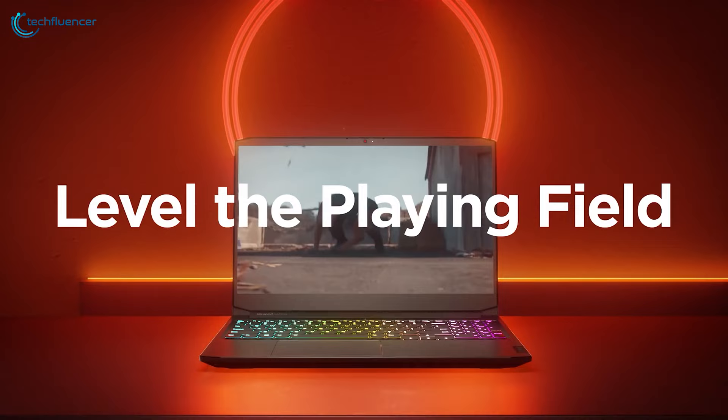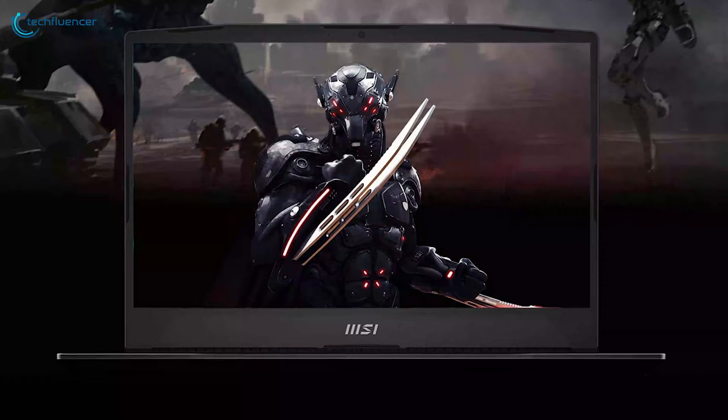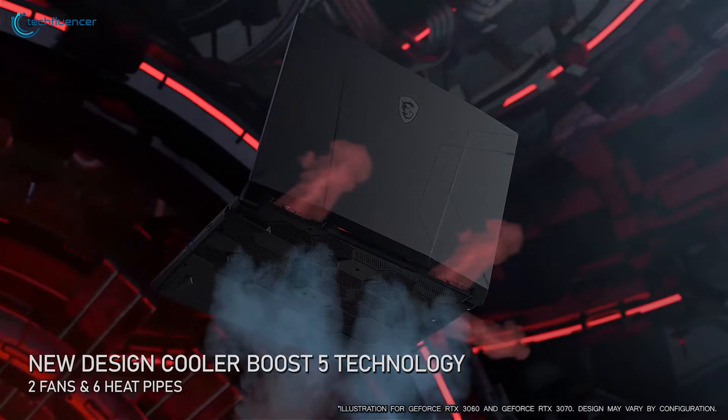From MSI, we have the Pulse 15.6, a true gaming dominator that combines raw power and stunning aesthetics. Featuring the Intel i7-12700H chip and RTX 3070 GPU, it's a force to be reckoned with. With 16GB of RAM and 512GB of NVMe storage, multitasking and storage are a breeze. The sleek RGB keyboard adds a touch of elegance to your gaming setup. The innovative cooling design ensures optimal performance even during intense gaming sessions, and it's currently on sale at a 19% discount.